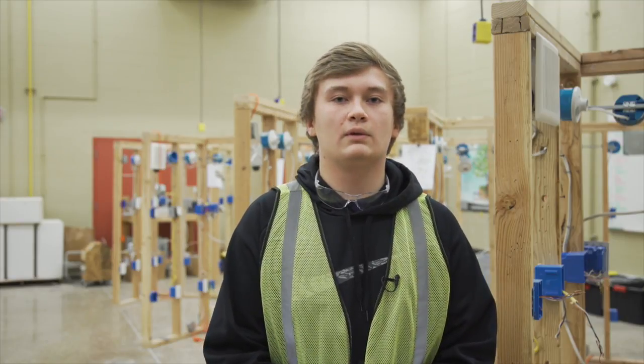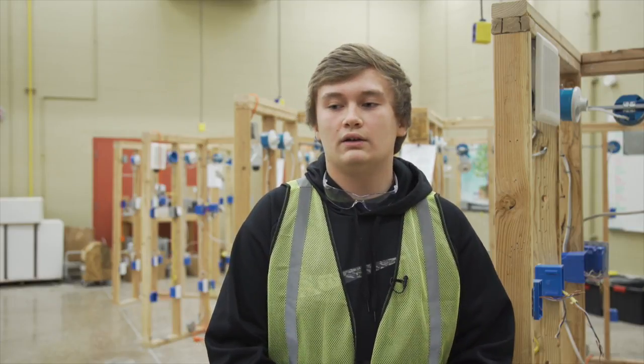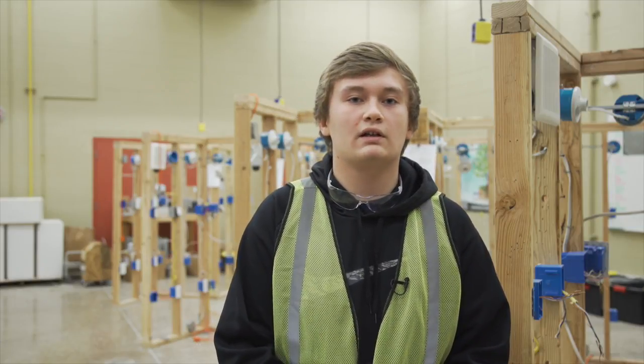I plan to get an apprenticeship through Local 17 to become a lineman. After three years you become a journeyman line worker, and yeah, make good money — that's what I plan on doing.